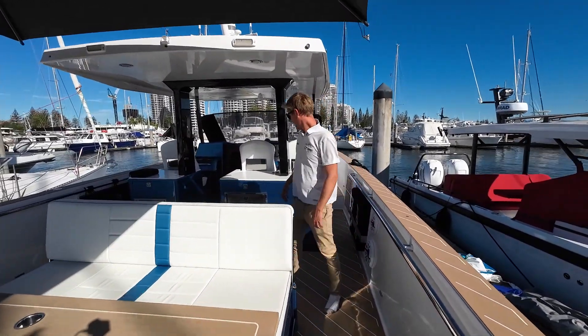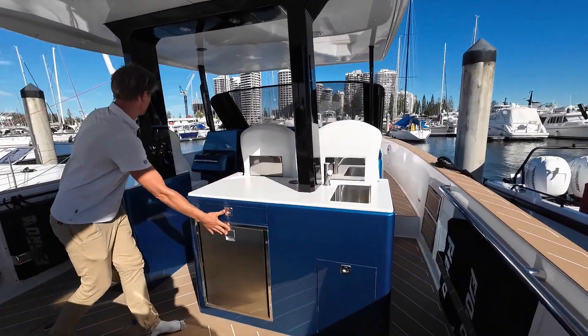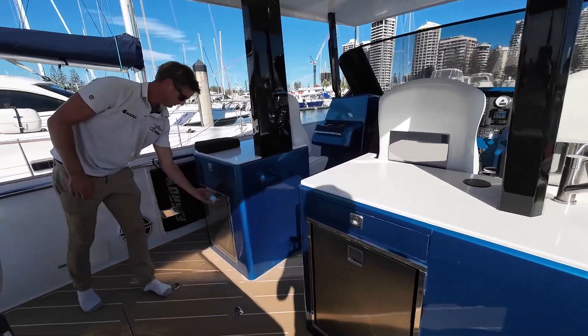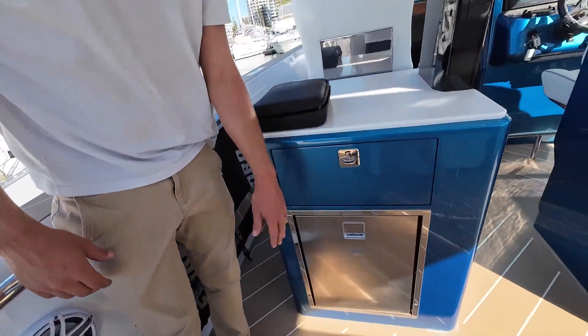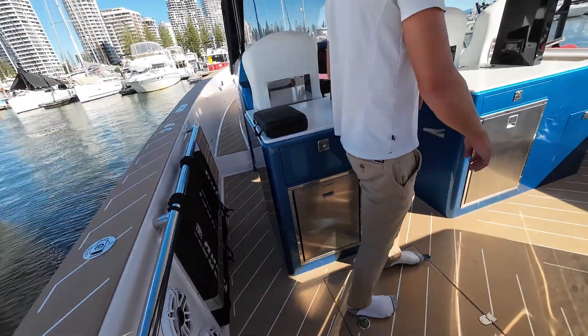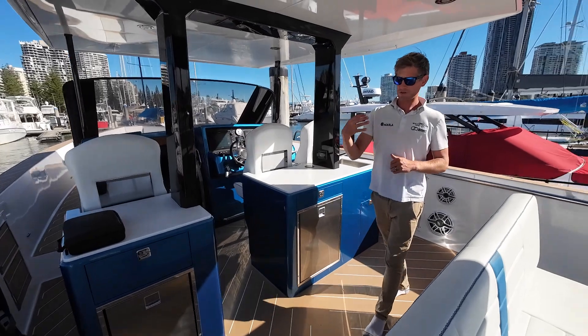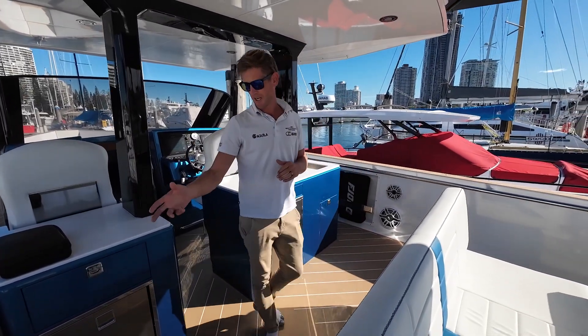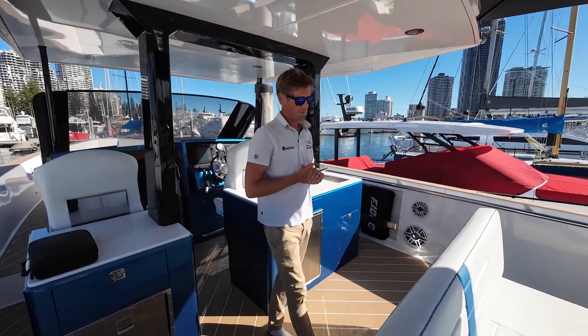Moving further forward, you've got your wet bar here with two fridges, one on each side, which means you've got plenty of storage for drinks and stuff while you're cruising. The vessel in 2020 was also refit with a new stereo system — you can see you've got J&L audio speakers and a Fusion head deck up the front.